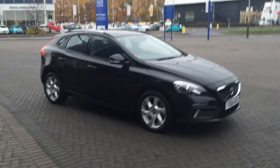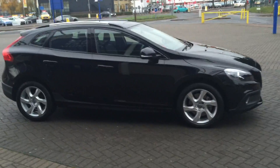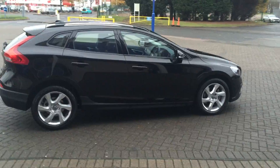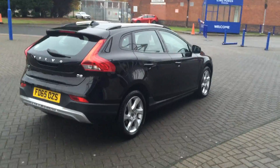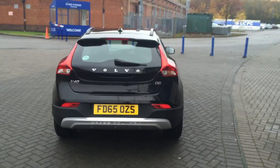Welcome to Sturgis's Volvo V40 Cross Country. This is a D2 Luxe 6-speed manual. It's 120 brake horsepower, the latest power unit, 2015 on a 65 plate. The car has covered 7,000 miles. It's finished in onyx black metallic with off-black full leather upholstery.